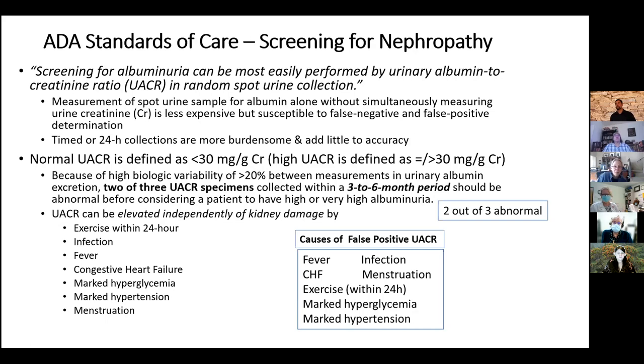It's considered normal if less than 30, and high if equal to or greater than 30 — first microalbuminuria, and over 300 would be macroalbuminuria. But there's a lot of biologic variation, so it's not considered elevated until two out of three specimens within three to six months show it's elevated. If you have a normal one, you can consider it normal. But if you have an elevated urine albumin-creatinine ratio, you should repeat it. If the second one's elevated, you can establish the diagnosis. If the second one's normal, you need a third test.